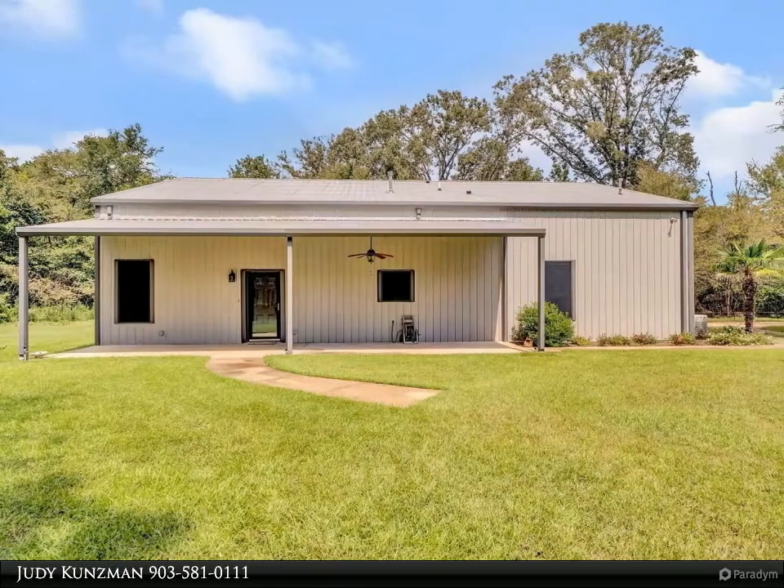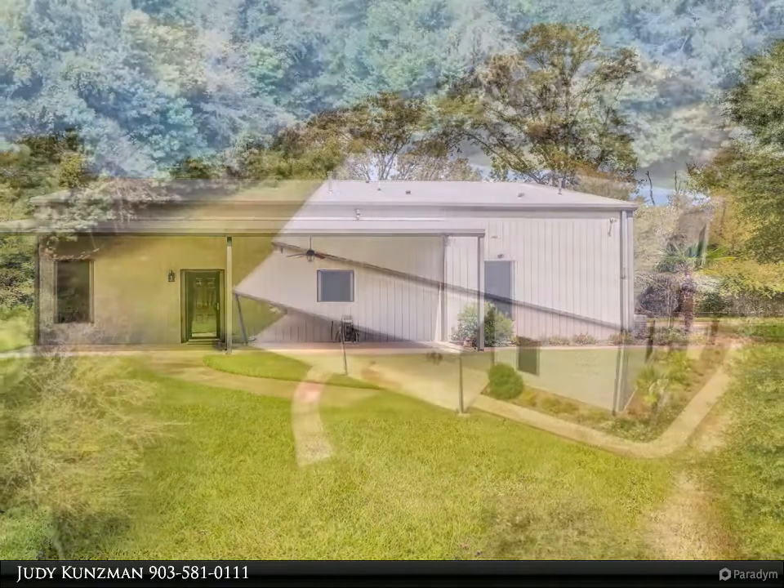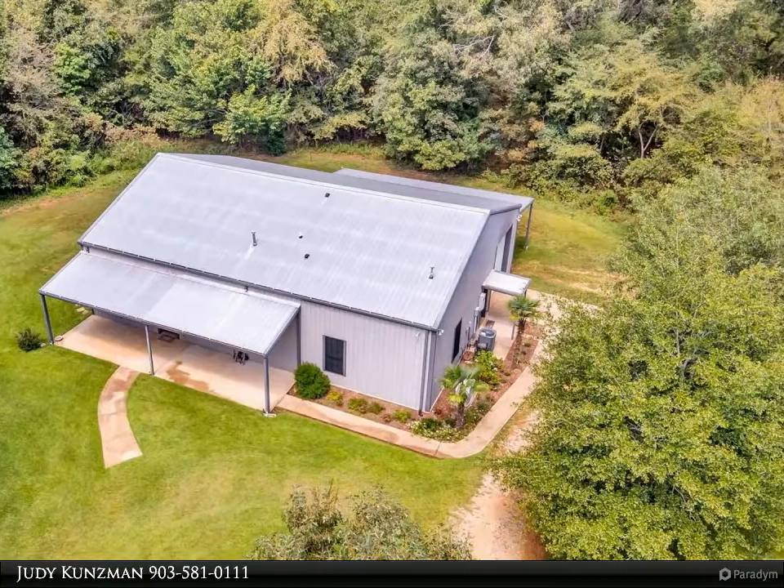Secluded and private — that is what this 1,200 square foot, one bedroom, one and a half bath barndominium with shop on 19 acres in White House ISD has to offer.